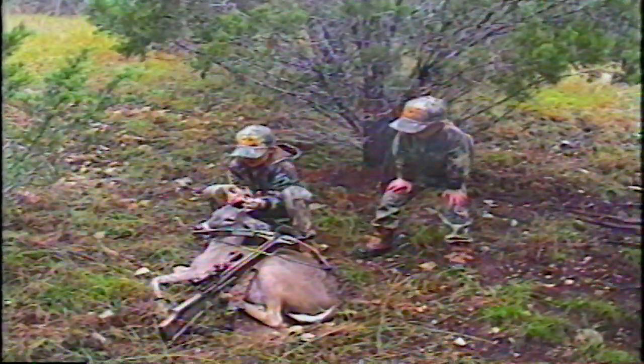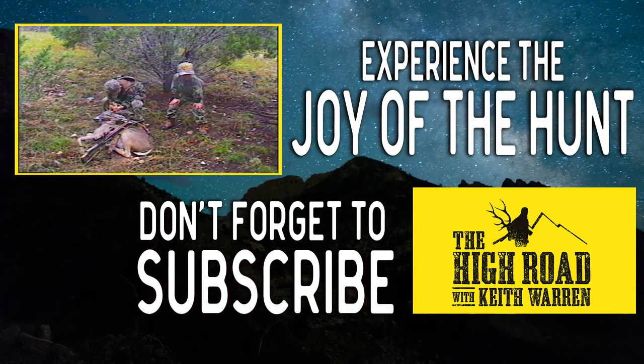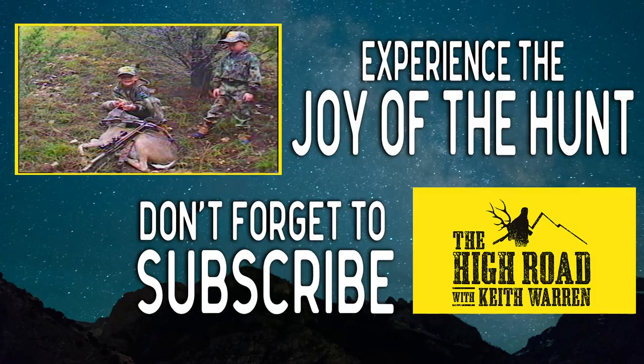There you go, buddy — your first white-tailed deer. What do you think? Kobe said, 'I wish I could shoot one deer.' Kale said he liked it, and yeah — it was a great moment for everyone.